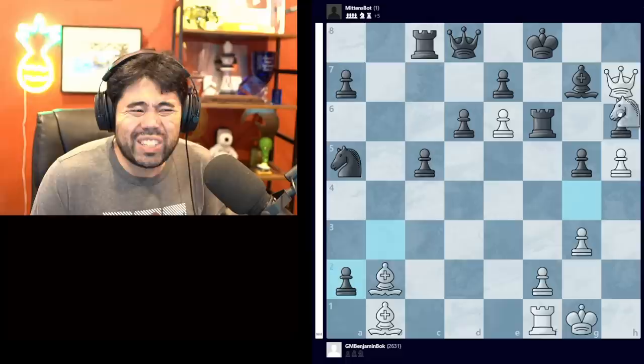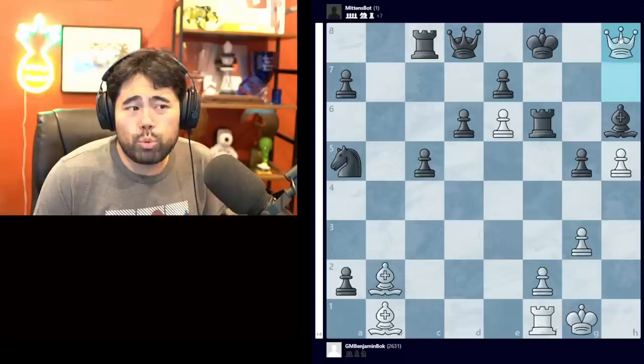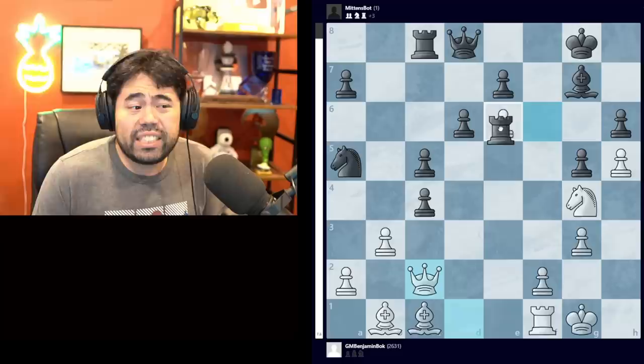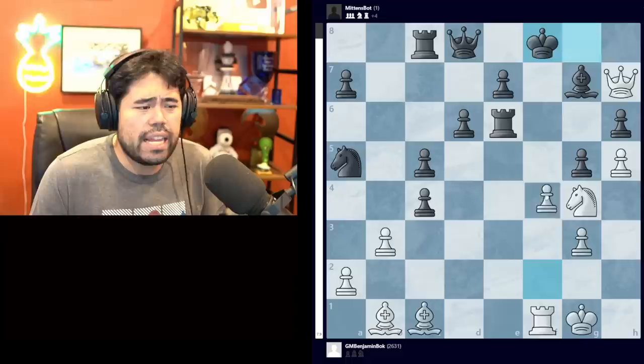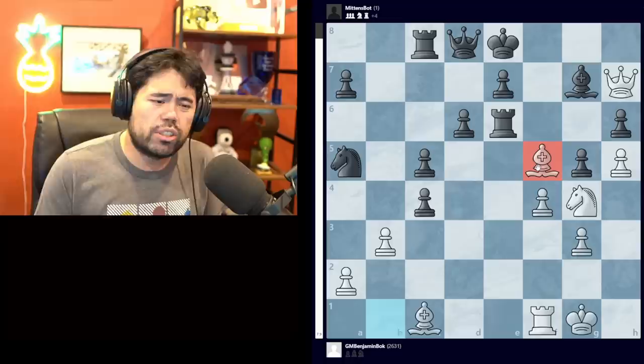If black takes on b3 stopping queen c2, you go queen d3 and the checkmate idea is absolutely decisive. One sample line: rook f6, queen to h7, king to f8, bishop b2 - if black moves the rook you get check. After bishop g7, king e8, bishop f5, white is completely winning. If you take on a2 instead, there's the brutal move knight takes h6 - if pawn takes bishop, queen to g8 checkmate; if rook takes h6, I take with check and mate on f7; if bishop takes, queen to h8 checkmate. There is simply no way to stop mate on g8, h8, or f7.